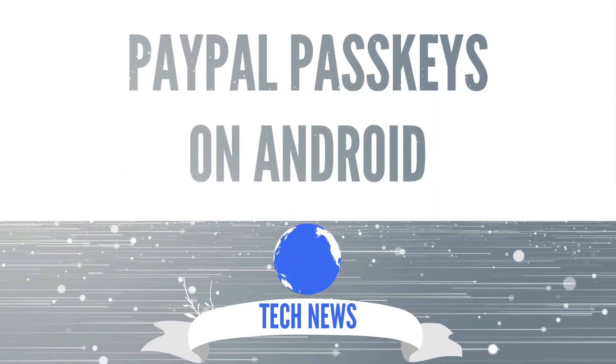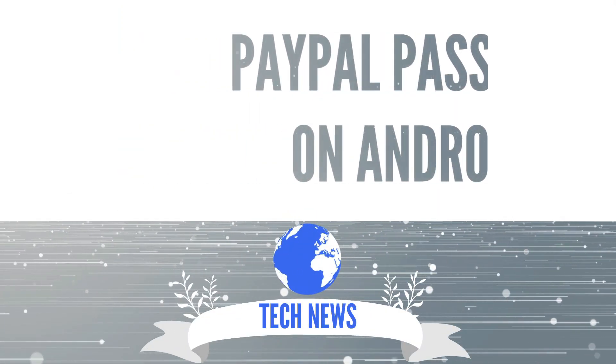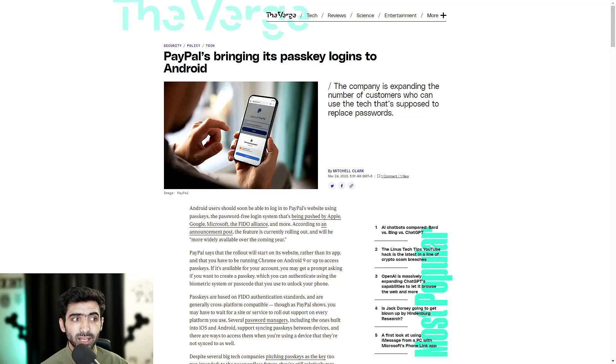PayPal is bringing its passkey logins to Android. Welcome to Cleantech, home of technology news and reviews. Today we're going to be talking about PayPal bringing its passkey logins to Android — the tech that's supposed to replace passwords.